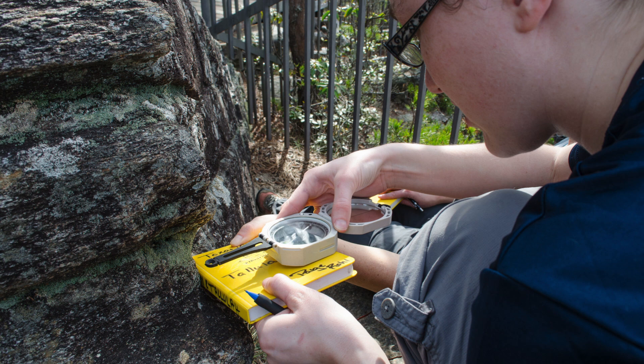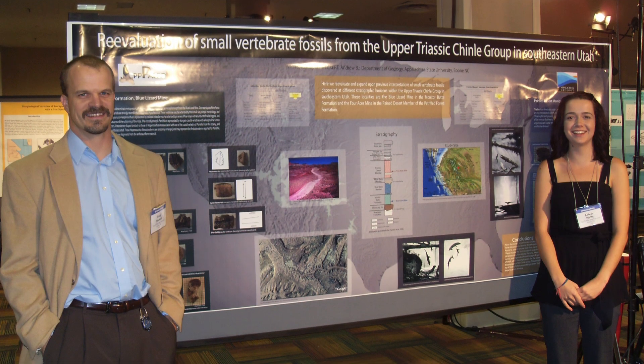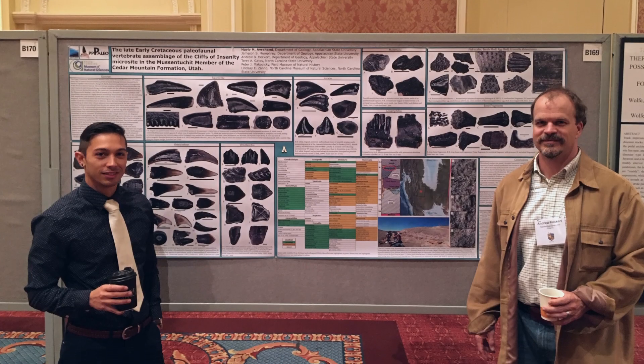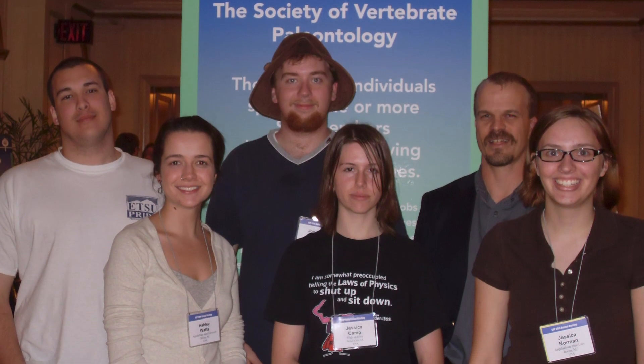All that information feeds into our broad understanding of the evolution of the Appalachian mountain system. Every year I have students presenting at the Society of Vertebrate Paleontology meetings and the Geological Society of America meetings. These are the meetings that are critical for them to go to, and that's where they make the connections for their next stages, whether it's an employer, a graduate advisor, things like that.